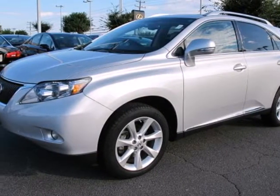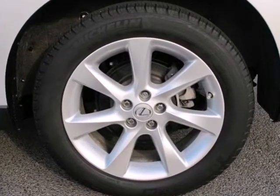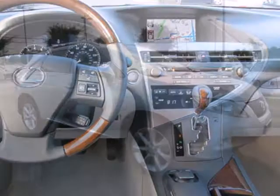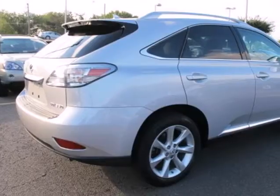Here's a 2010 Lexus RX 350. The RX 350 was designed with comfort and convenience in mind, with standard features including dual zone climate control, heated power mirrors, one touch power windows, premium leather upholstery, and a tire pressure monitor.